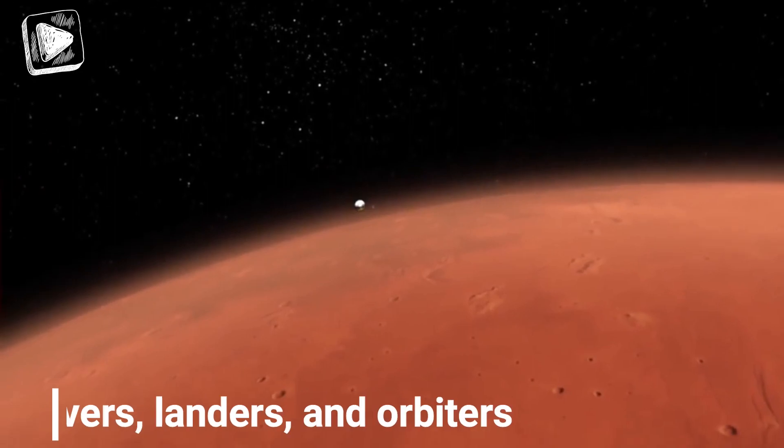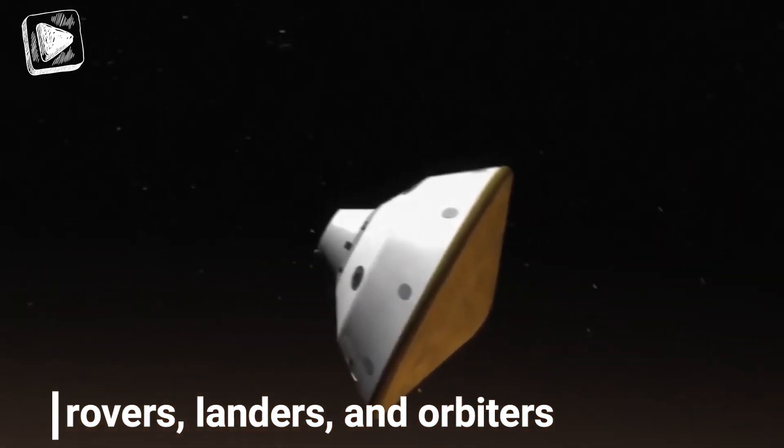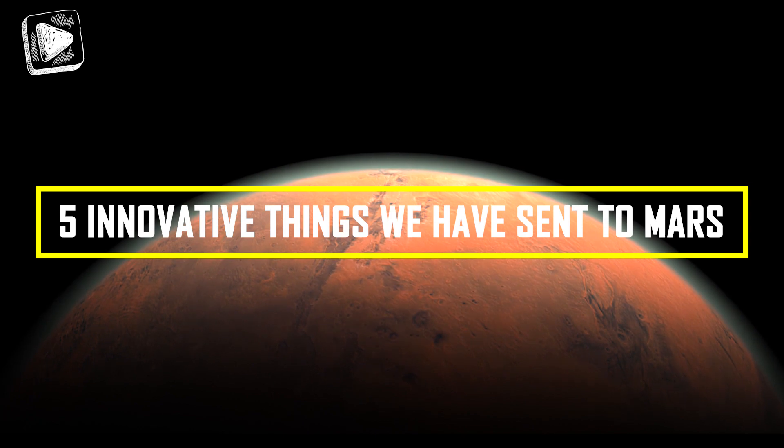These missions are inclusive of rovers, landers, and orbiters, which have, in their turn, collected precious data and samples from the red planet. Here's a countdown of the 5 most innovative things that we have sent to Mars.